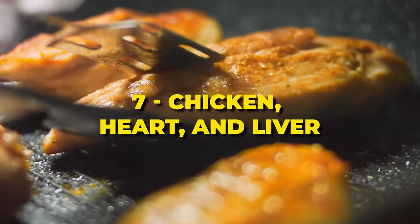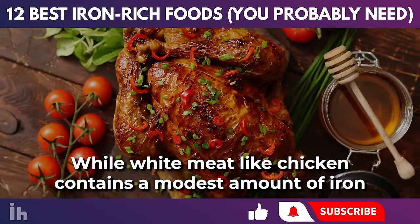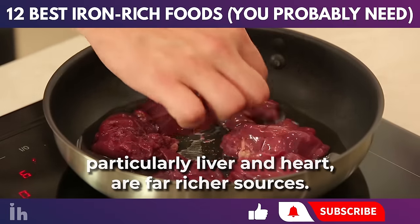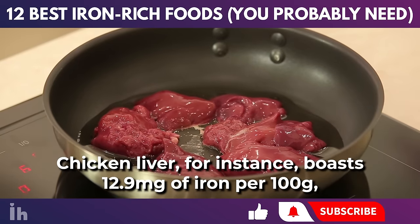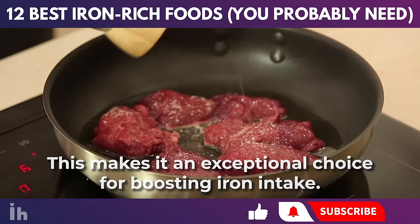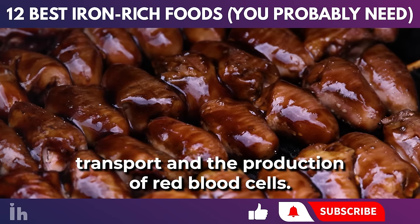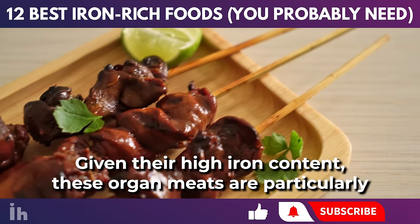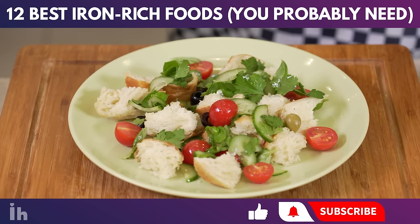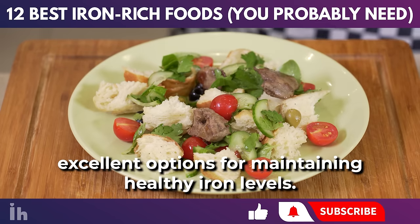Poultry, such as chicken, offers a valuable source of heme iron essential for various bodily functions. While white meat like chicken contains a modest amount of iron — with a 100 gram serving providing approximately 1.3 milligrams — the organ meats, particularly liver and heart, are far richer sources. Chicken liver boasts 12.9 milligrams of iron per 100 grams, fulfilling about 72% of the daily recommended values. Similarly, chicken heart contains 16.7 milligrams of iron, vital for oxygen transport and production of red blood cells. These organ meats are particularly beneficial for individuals experiencing anemia or women during menstruation.